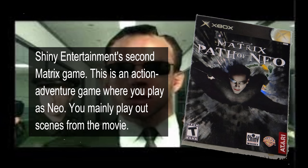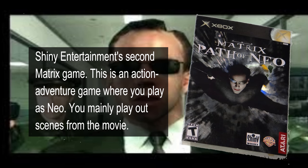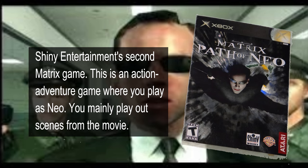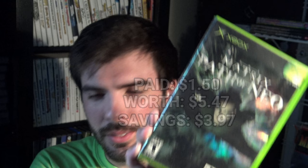Next up, Matrix: Path of Neo on the original Xbox. Got this for $1.50. Also for $1.50 I got Burnout Revenge on the PlayStation 2.